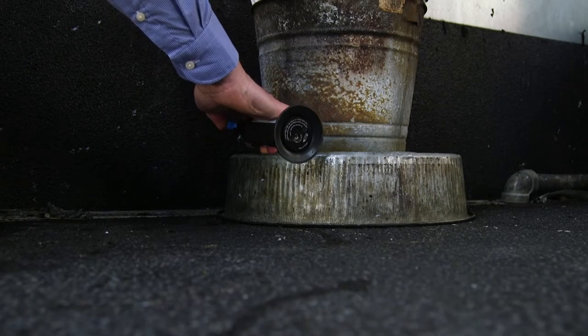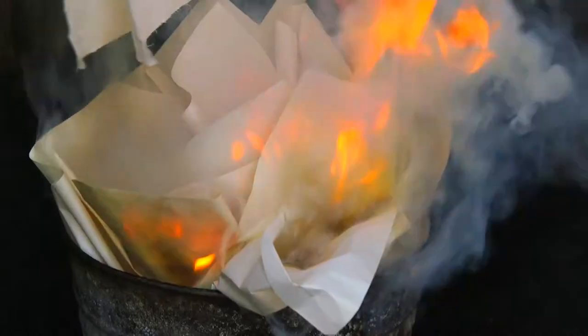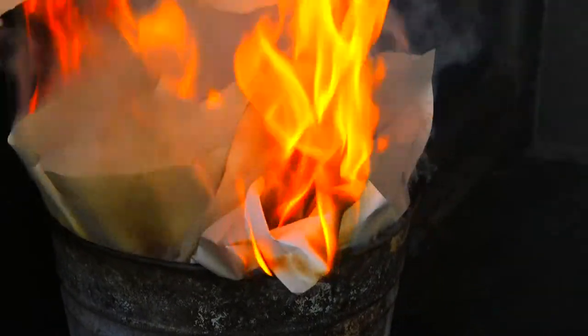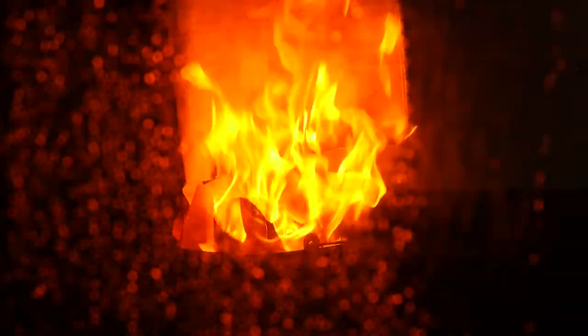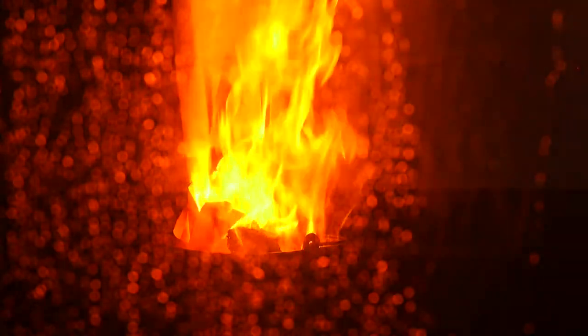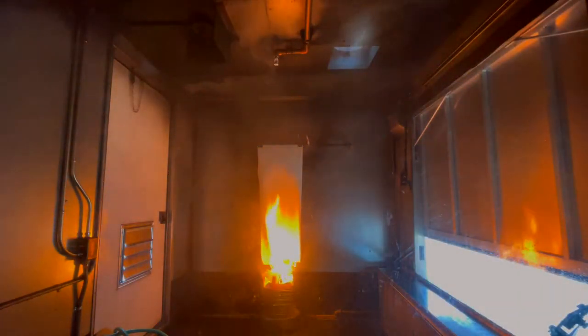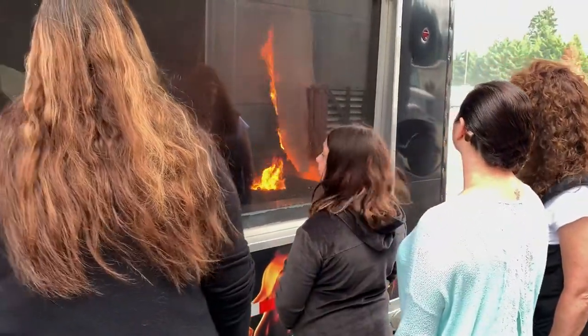Now if a heat source, such as a discarded cigarette or perhaps a lit match, was inadvertently tossed in the garbage can, that item would smolder, heating the paper until it eventually ignited. As the flames grow, it may spread to the curtains, the furniture, and the walls. The air in the room becomes superheated, and deadly toxic smoke fills the space. Your lives and the lives of other household members are now in danger.